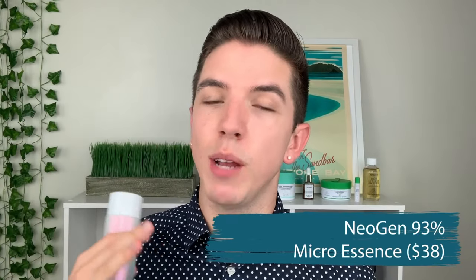The final essence is the Neogen Micro Essence. I specifically got this because James Welsh has mentioned it on his channel so many times — we love a skincare king, and he's just a huge fan of this. It's also glass, and the reason why I love it is it includes a 93% concoction of all different kinds of ferment at a micro level to be better received by your skin. It's a really, really innovative product and I can't wait to see what it does. It also includes green tea extract, niacinamide, hyaluronic acid, just a bunch of really good ingredients.